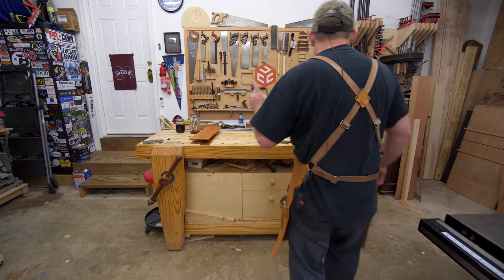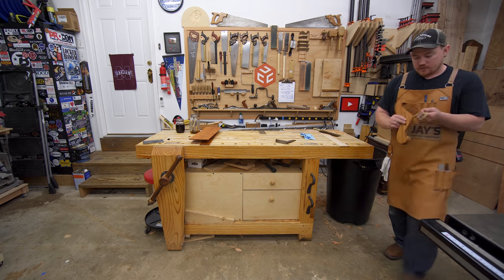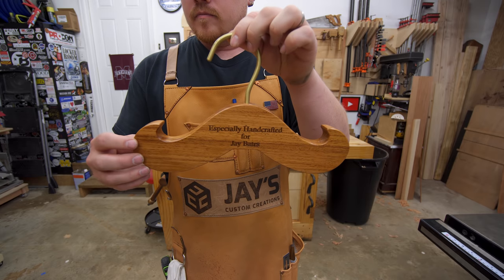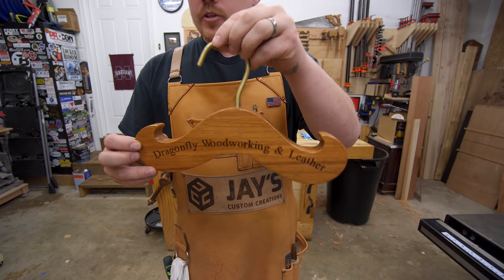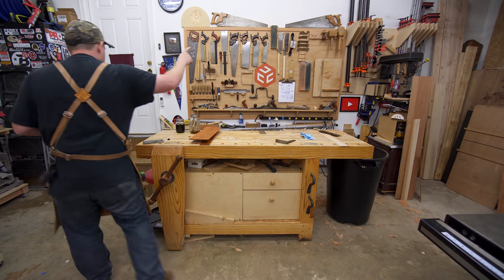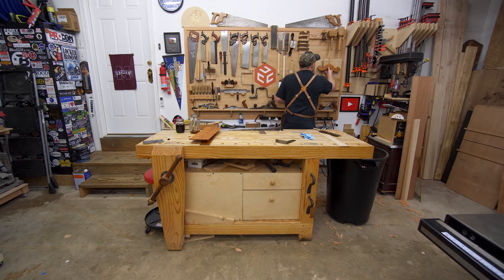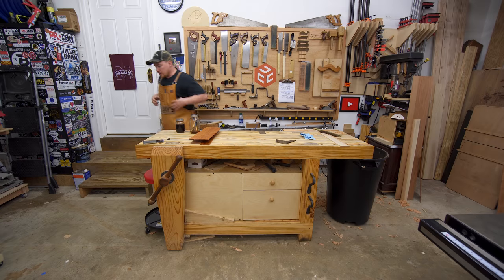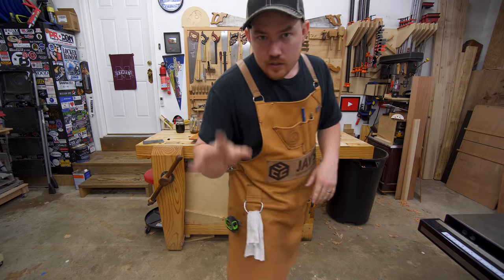I forgot one thing — I also got a hanger from them. There's an option to get a hanger or not, that's up to you. But I got this hanger, which is pretty handy actually. I first kept it on my garage door rail, but that was a little high. I found a spot that's pretty convenient — when I'm done for the day I can set my apron up there. Anyway, that's it for real — be sure to check them out.